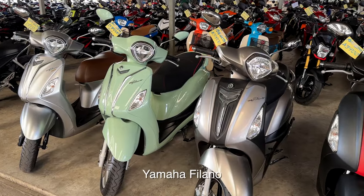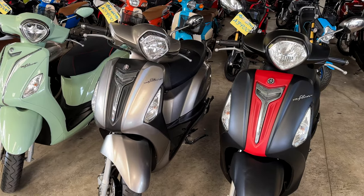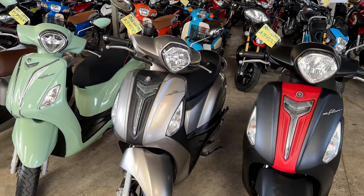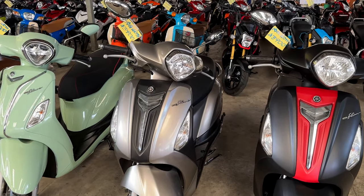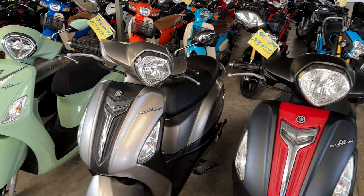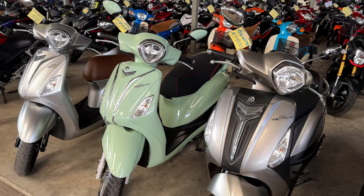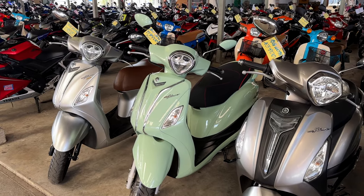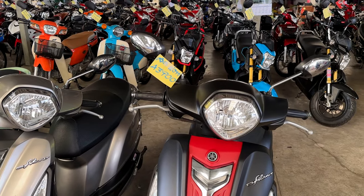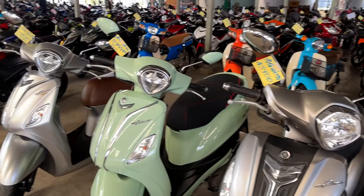We'll start with the Yamaha Fulanos. They're very popular here — you see people driving these all the time. These are some of the colors. These are all used, and you're going to see a little bit higher pricing here than you would if you bought from an individual on Facebook Marketplace. The prices on these range from 43,900 to 58,900 baht.